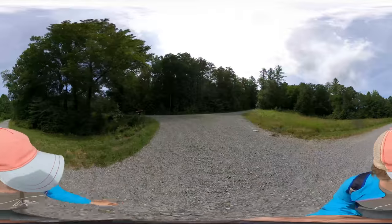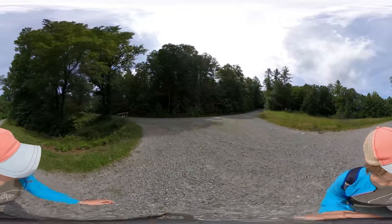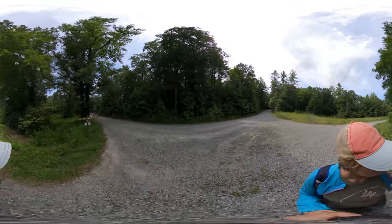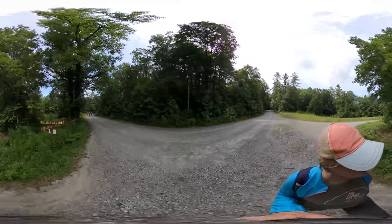Definitely cover up with a hat, sunglasses, long clothes, or sunscreen because a lot of the trail is directly exposed to the sun.